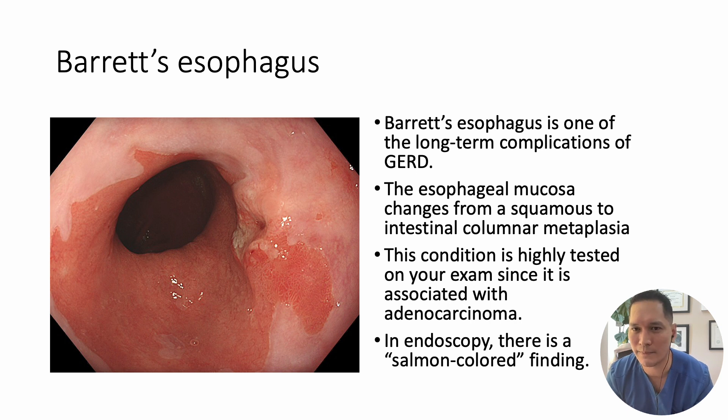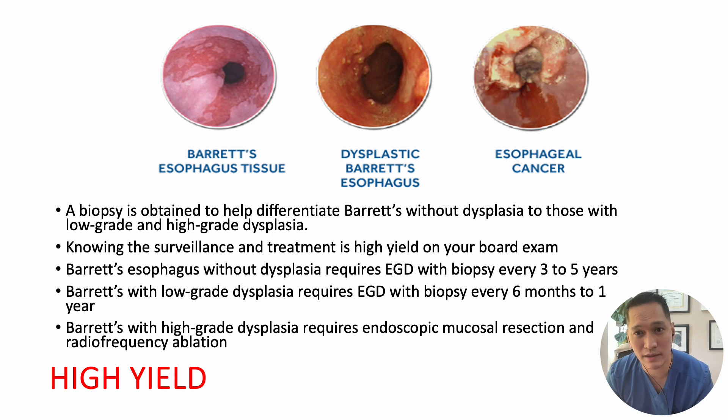Barrett's esophagus is a notable long-term complication of GERD, characterized by the transformation of the esophageal mucosa from squamous to intestinal columnar metaplasia. This condition is highly tested on your exam since it is associated with adenocarcinoma. During endoscopy, the distinctive visual finding often appears as a salmon-colored mucosal change — a very high-yield image you will encounter on your exams.